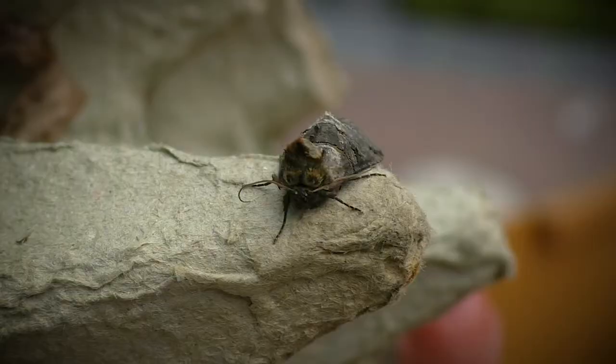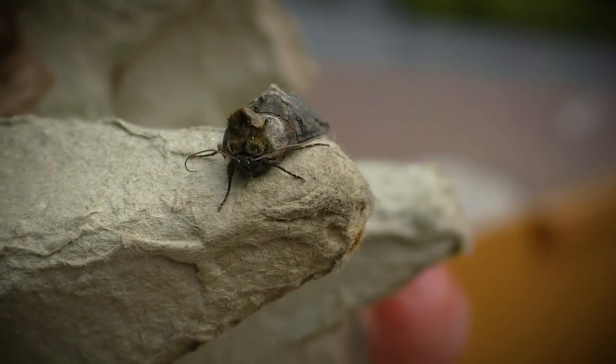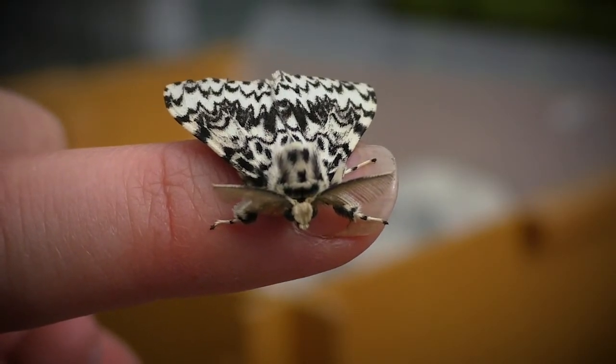This is a spectacle moth, and as you can see if you look at the very front of its head, it's got a pair of almost flying goggles — hence its name, the spectacle. Look at the smiley face on the back of this black arches moth.